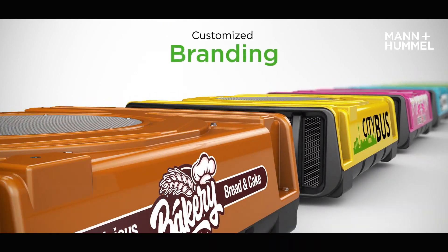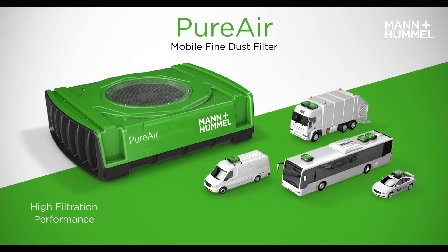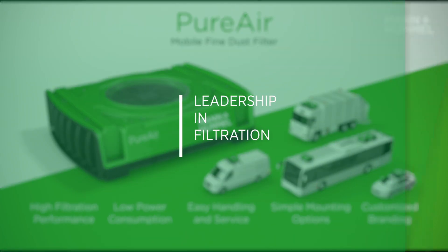Individual labels and coloring can be used to increase brand recognition. PureAir — the mobile air cleaner solution — offers high filtration performance, low power consumption, easy handling and service, simple mounting options, and customized branding. PureAir makes the air we breathe cleaner and healthier.